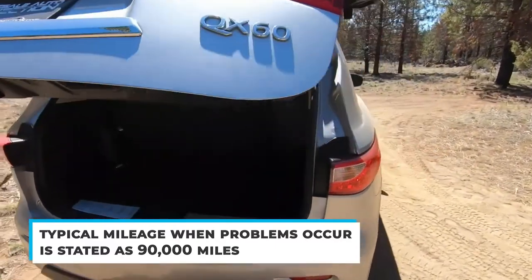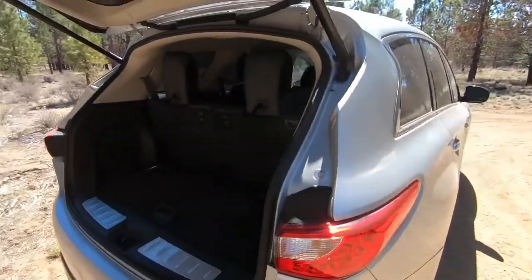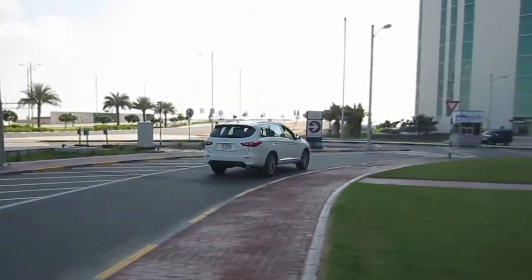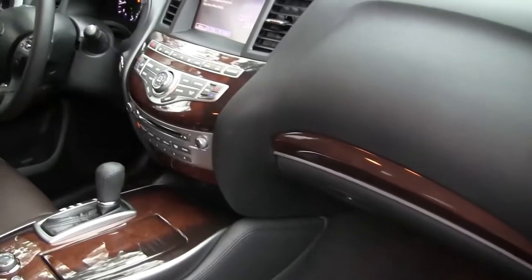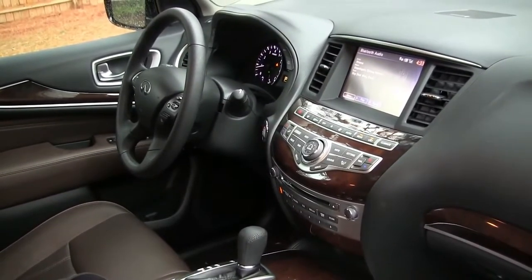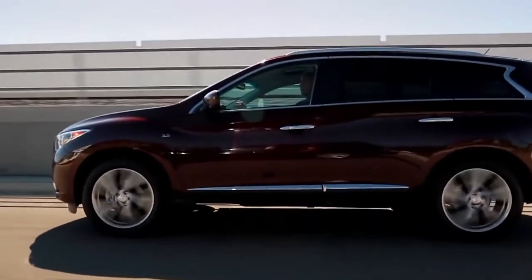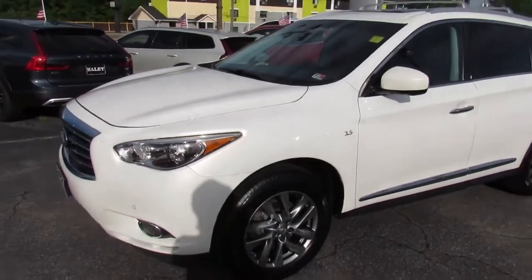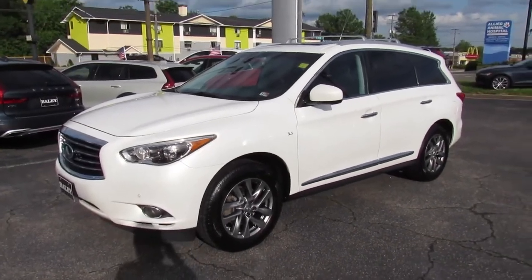One Infiniti QX60 owner left a review on Consumer Reports saying that the CVT had already been repaired once and was starting to exhibit the same problems less than 10,000 miles later, and that this is unacceptable quality in a $50,000 or more vehicle. If you're looking for a used midsize SUV, you'd do well to steer away from this car, especially the older model years.